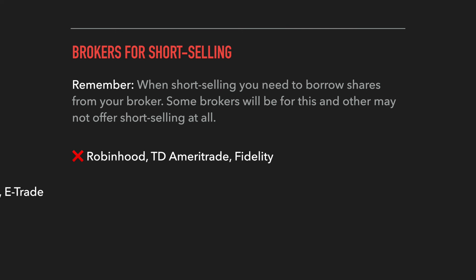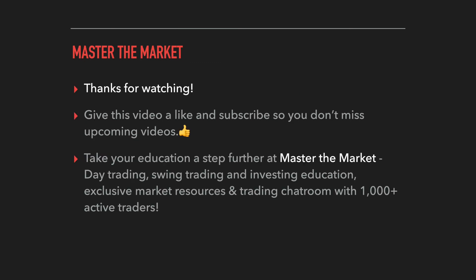On the other side of the spectrum, brokers like TradeZero, Interactive Brokers, and E-Trade are known to be better options for short selling. They have tools and features built into their platforms specifically catering to short sellers, and they're known to be better at borrowing shares — giving you better chances of being able to short sell the stocks you actually want to short.